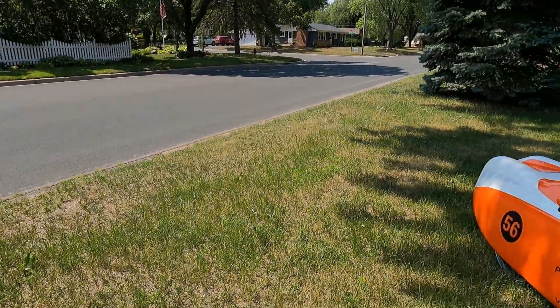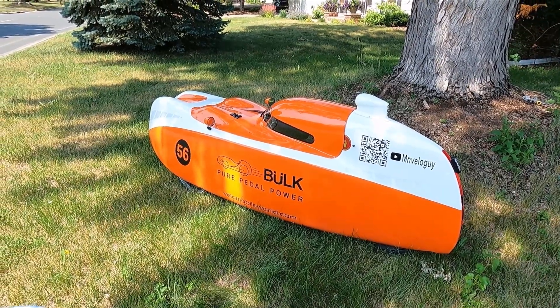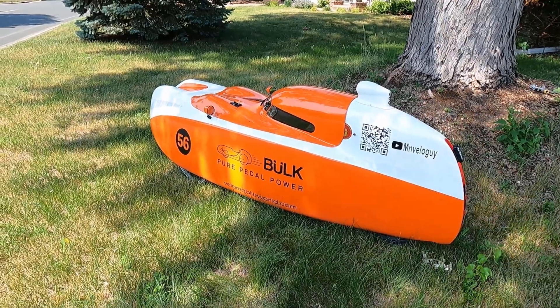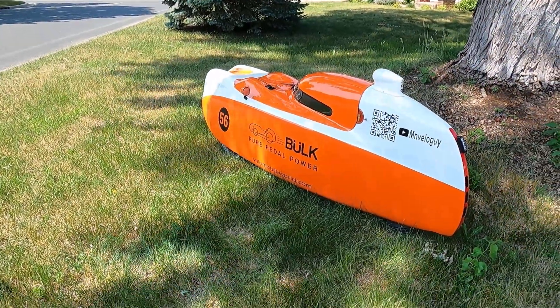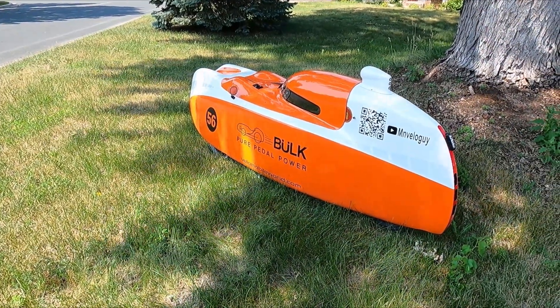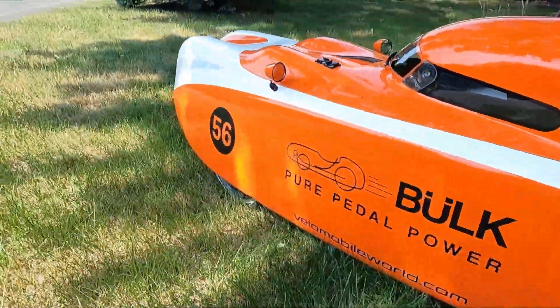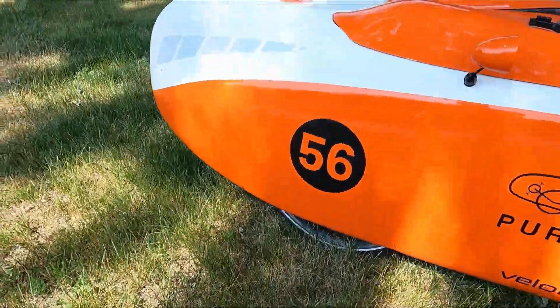Introducing the Velomobile. So what in the world is this thing? It looks like crazy space-age stuff, right? Well, it's actually a recumbent trike with a really aerodynamically efficient shell. There's a wheel in the back and then wheels on either side in the front — just the same setup as a trike.